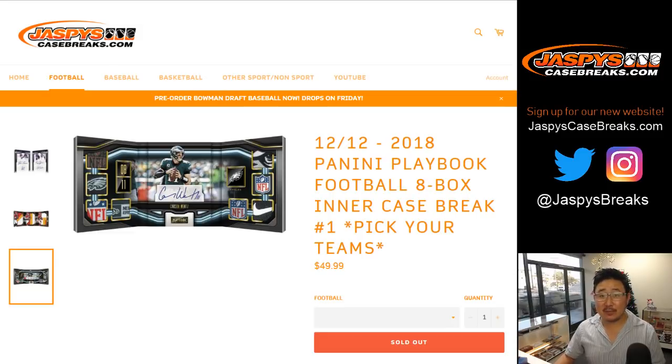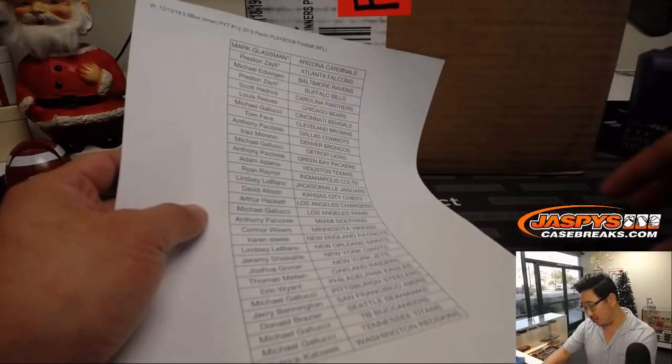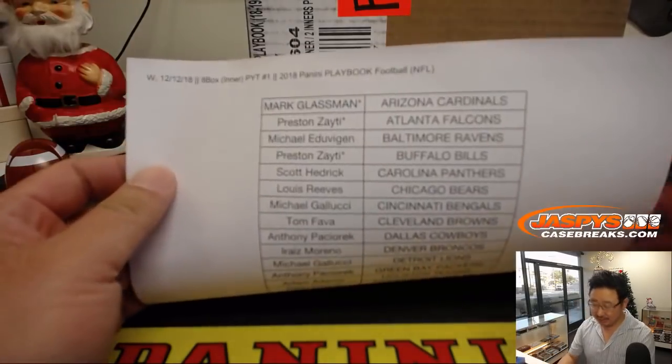Good afternoon, everyone. Joe for Jazby's CaseBreaks.com, coming at you with the brand new 2018 Panini Playbook Football. It's back, ladies and gentlemen. A very big thank you to these folks.